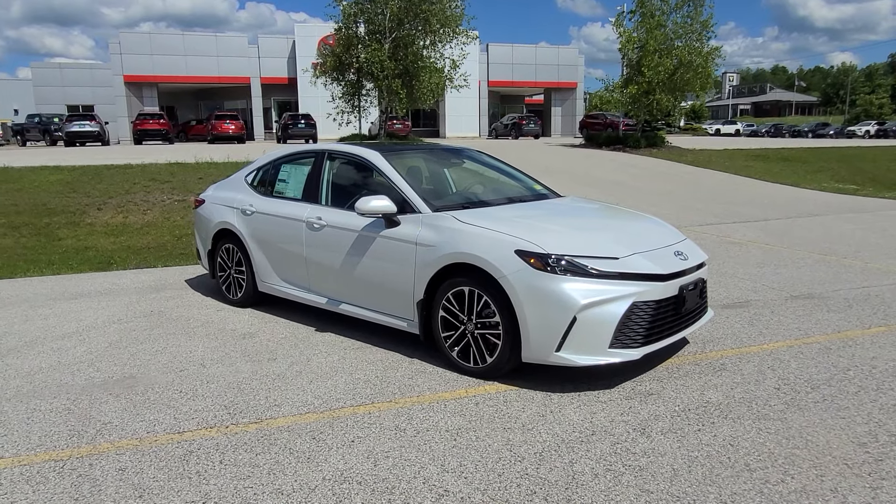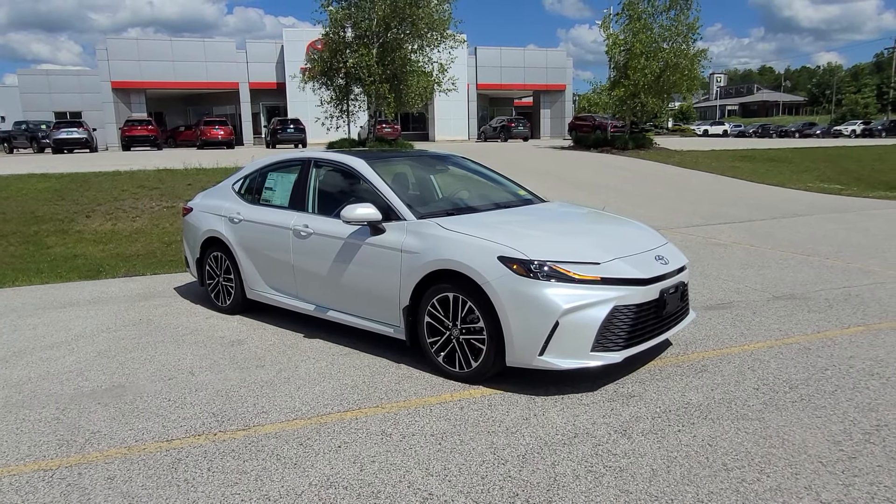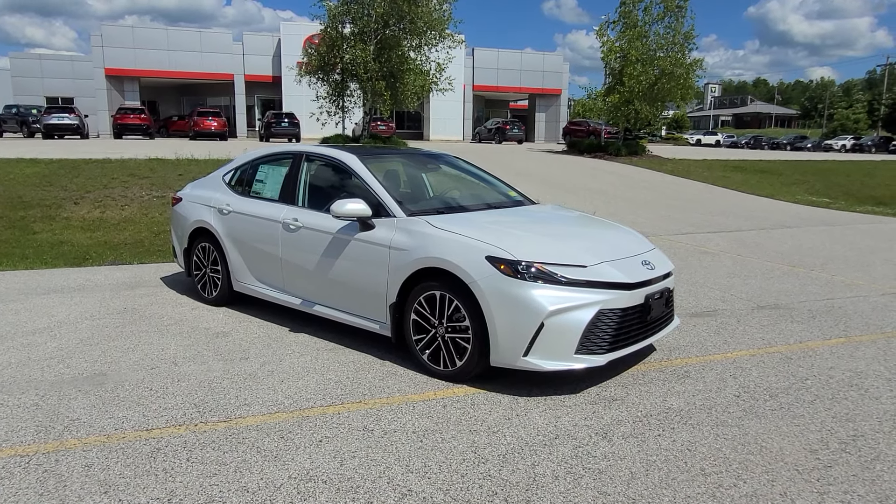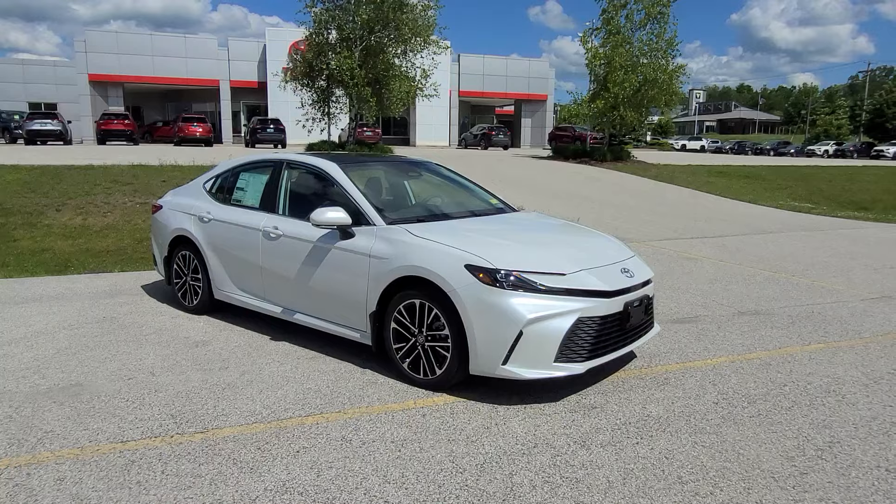Hi there, good afternoon. Ethan Colm here with Alderman's Toyota, where your satisfaction is our top priority. I want to thank you for your inquiry on the new 2025 Toyota Camry.